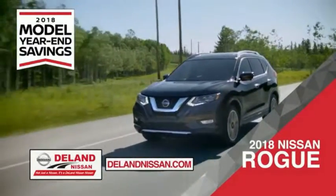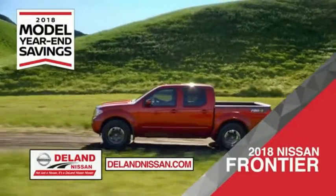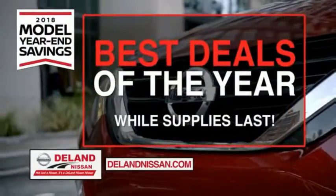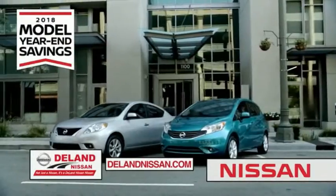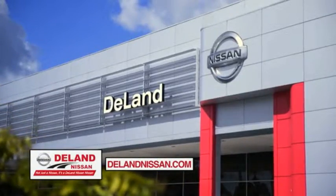Or the family-friendly SUV crossover — the 2018 Nissan Rogue or Rogue Sport. Or work smart and play hard in the 2018 Nissan Frontier truck. Save big on all 2018 models before the end of the year, but only while supplies last. It's not just a Nissan, it's a DeLand Nissan.